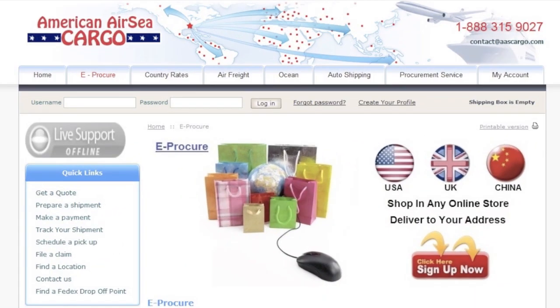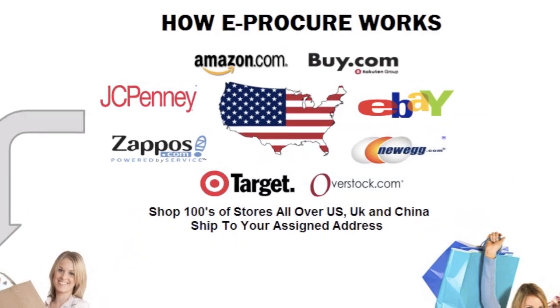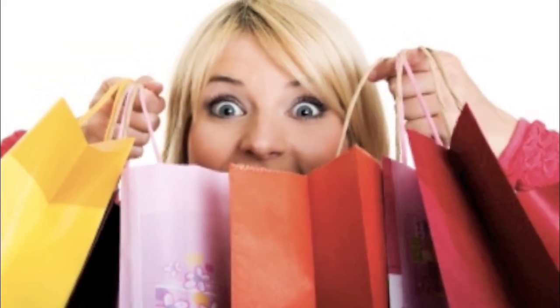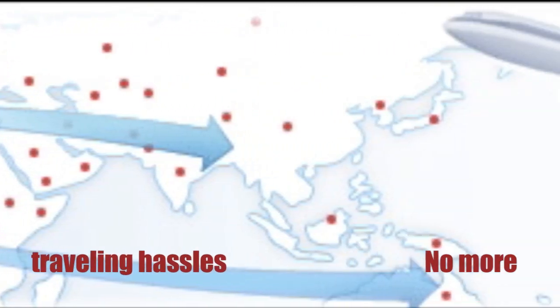American Air Sea Cargo's eProCure solution lets you easily use your Visa or MasterCard to shop direct in these stores. Or even use our personal shopper service and let us shop for you. No need for visas, airline and hotel bookings and other traveling hassles.